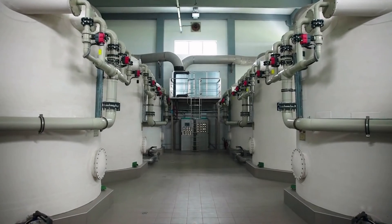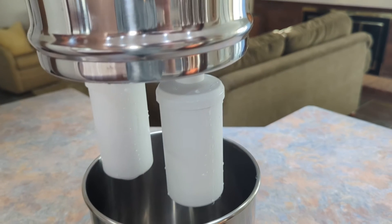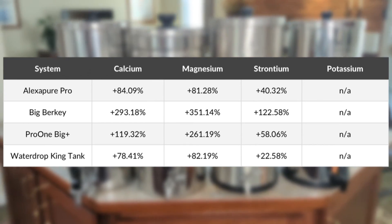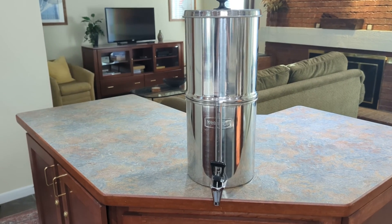Naturally, additional testing is required to confirm this hypothesis. The Waterdrop King Tank did a great job eliminating metals, disinfection byproducts, and fluoride. And the discrepancy of the increased ions is not an issue specific to this Waterdrop system, as we saw similar data for all four of the systems that we tested. If you're looking for a large, non-plastic, gravity-fed water filter for use with city water, then the King Tank is a solid option to consider.